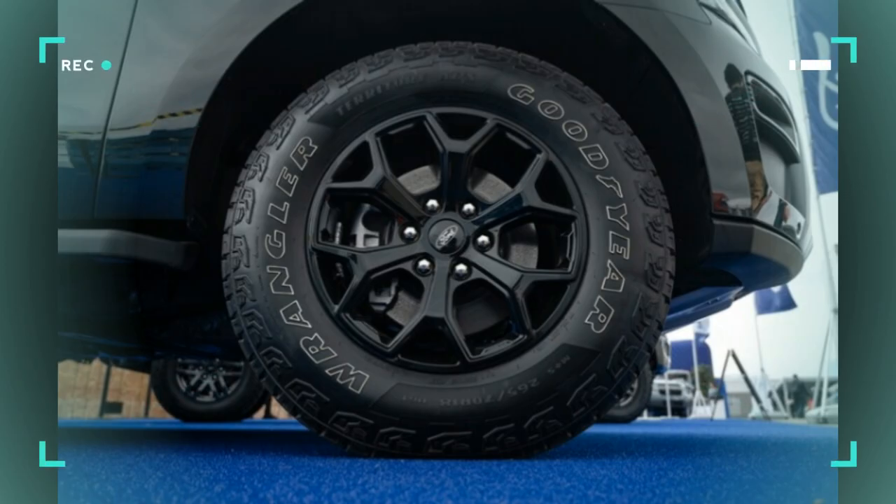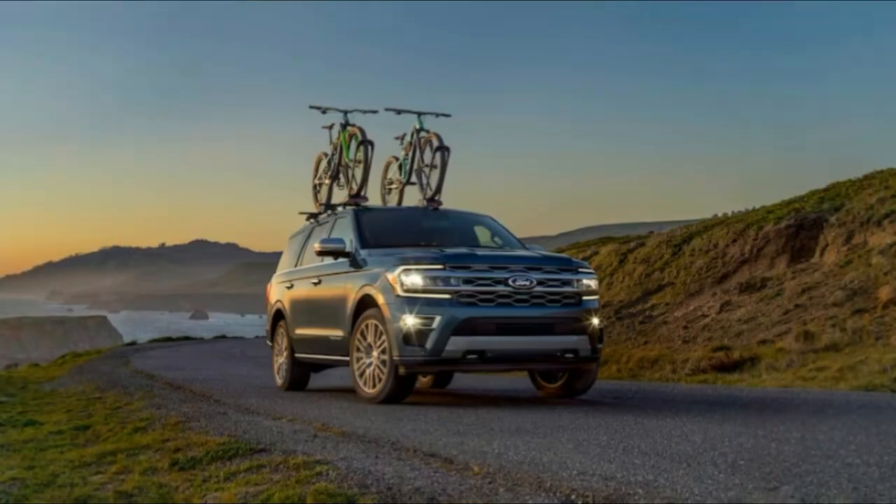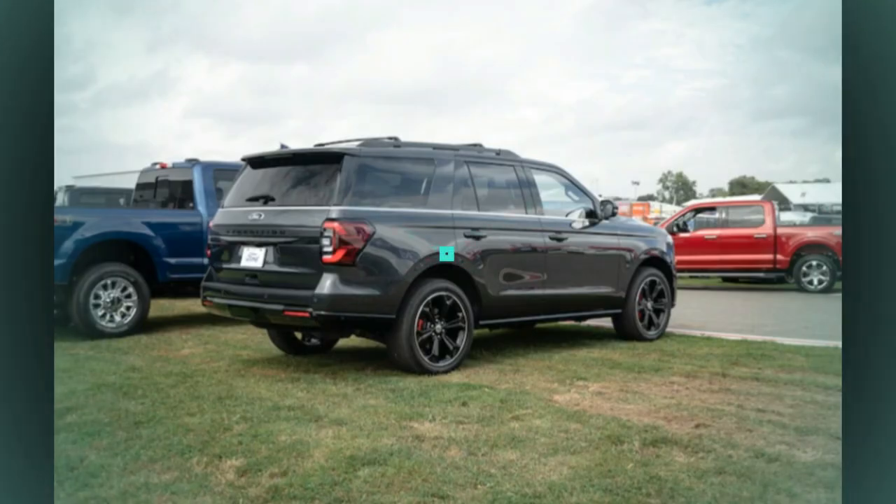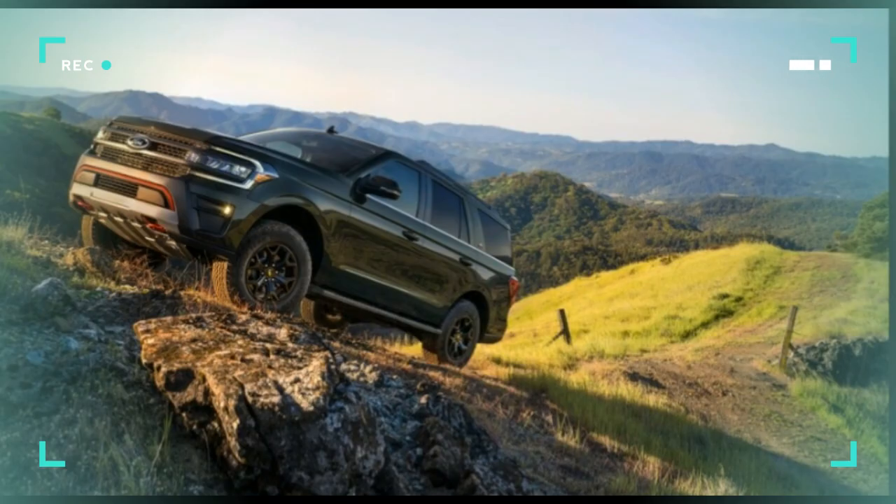It hits 60 mph in just 5.3 seconds. Fuel economy for the 2022 Expedition is EPA-rated at 16–17 mpg city/highway with RWD, and 15–16 mpg with 4WD.